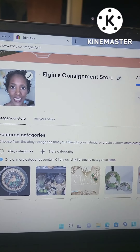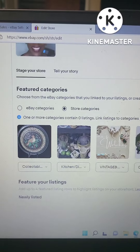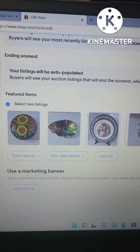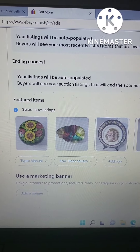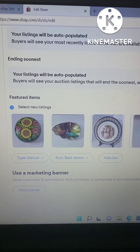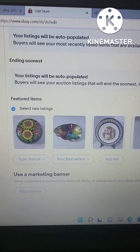Hey guys, this is Diane and welcome to Elgin's consignment. Today I'm going to share with you some of the items that I sold recently, how well I did, things that maybe I should have just left on the shelf, or things that did really really well. It's important to share these things because as a reseller, it's not always a beautiful picture — sometimes you lose money. And if you're thinking about going into resale, those are the things you have to think about.